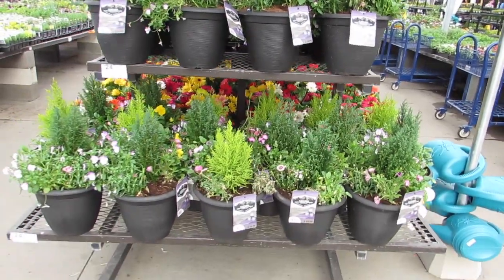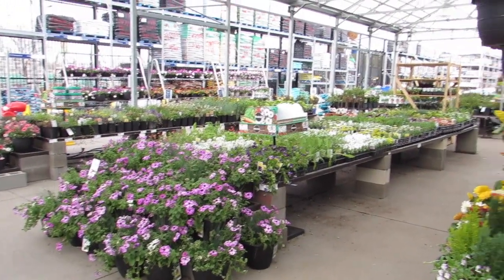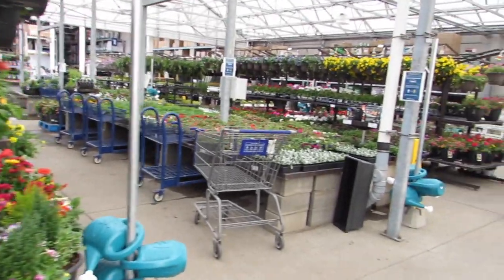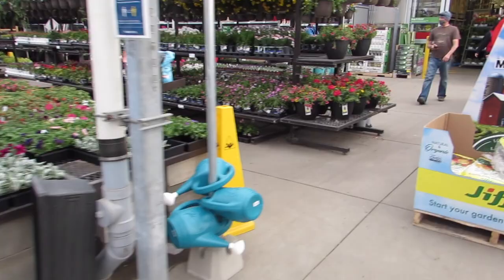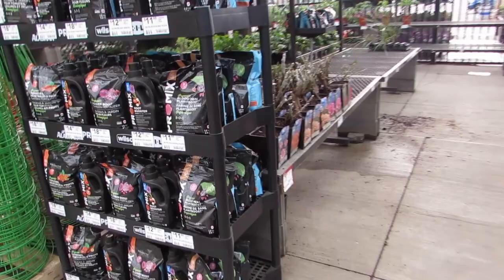That's cute. Look at all the plants. Look at the berry baskets. Lots of rose bushes.